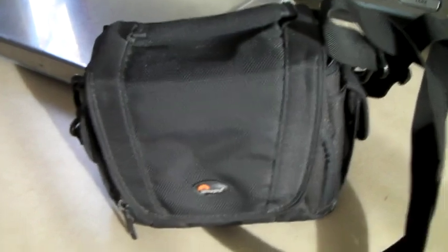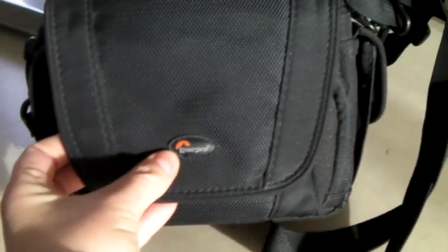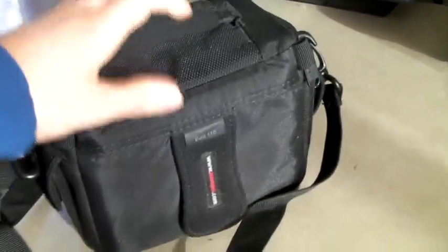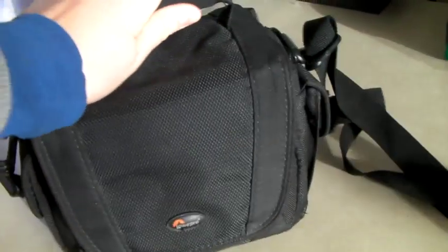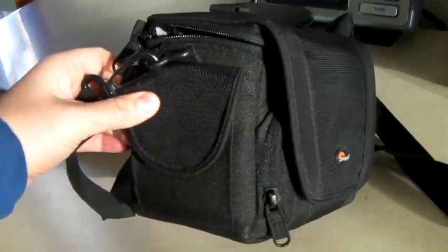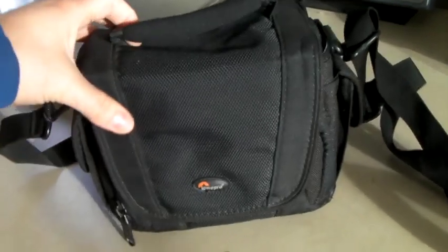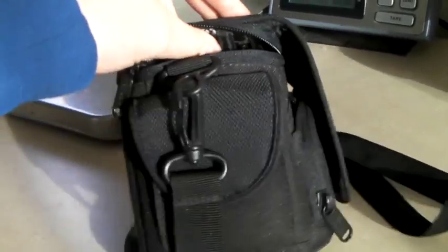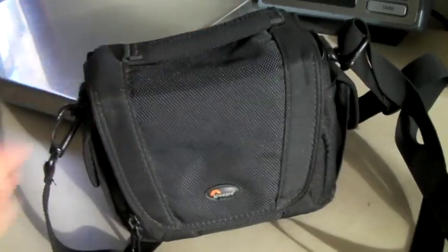This is a Lowepro brand — it's kind of a professional brand. It's a little camera bag. I've definitely used Lowepro when I was doing video work; it's a high-quality brand, so keep an eye out for it. This is a little one, not too huge, not too fancy. And it sold for $20.